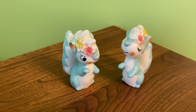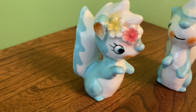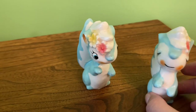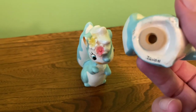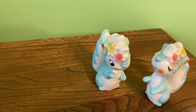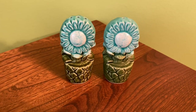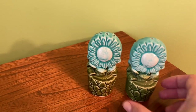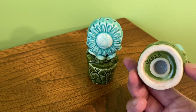Then I've got these little pastel blue skunks, which I love - I think they're adorable. They have little flowers in their hair, super super cute, and these just say Japan as well. And I've got these blue potted flowers which I love - they're very much like Alice in Wonderland cute, and also Japan.